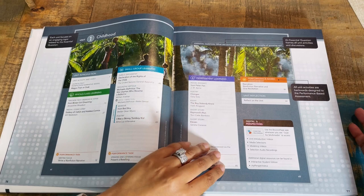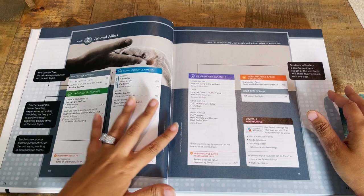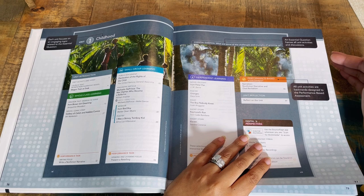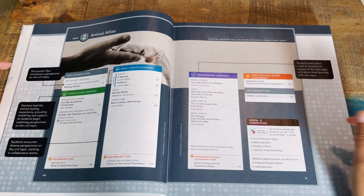Then independent learning, performance-based assessment, unit reflection, and the digital aspect. When you see the icon, you take a picture with your device — iPad or whatever — and it brings them straight to the page where there's a video, an audio recording, or it reads the text to your child. So if you have a child who's dyslexic, they can just scan it and it will read it to them. Fantastic for dyslexia.